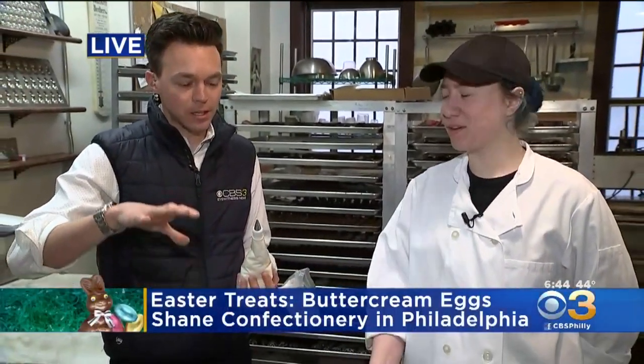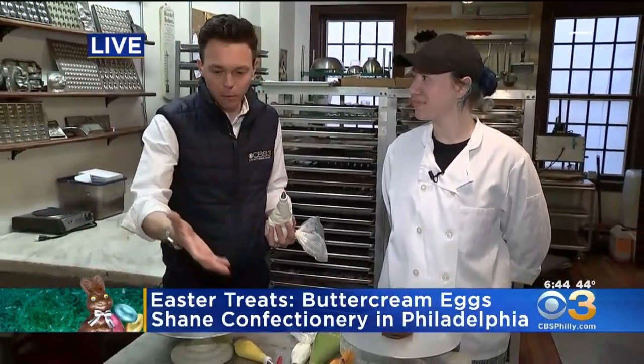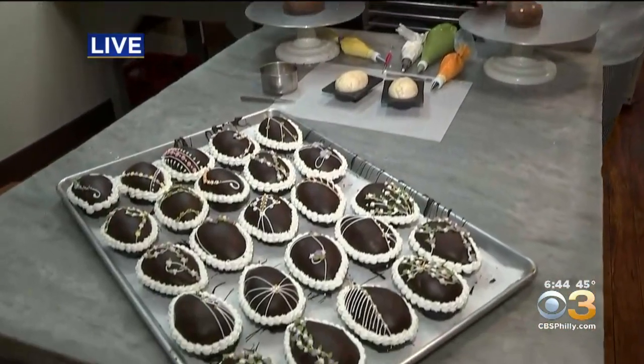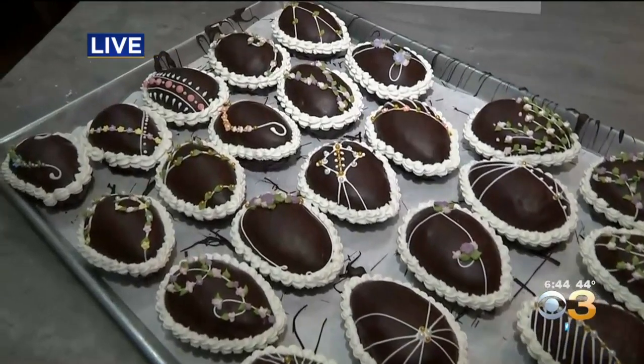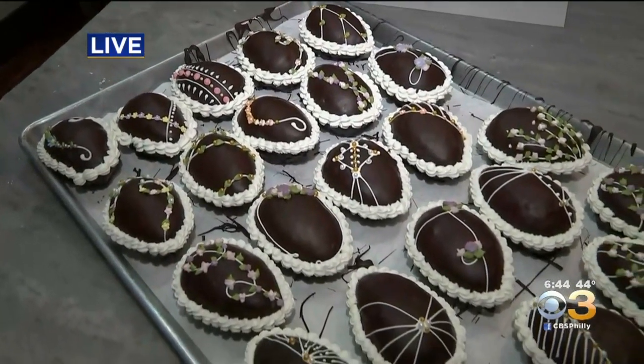You've done chocolate forever. But sort of the centerpiece of everything here, Shane, is the buttercream egg just in time for Easter. So how is it made? You look like you're doing this by hand — this is pretty cool. Yes, everything is completely handmade, hand-shaped, hand-dipped, hand-decorated, entirely from scratch start to finish. We use the Shane family's original recipe for buttercream egg.